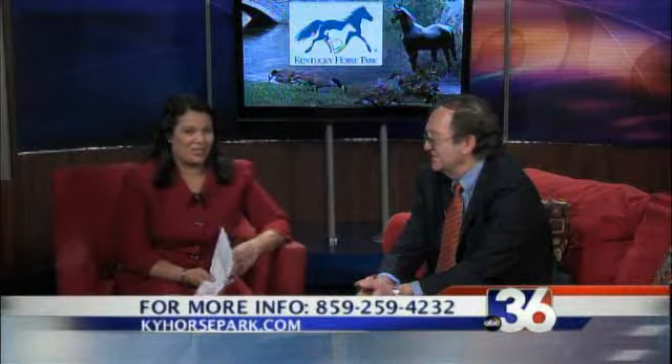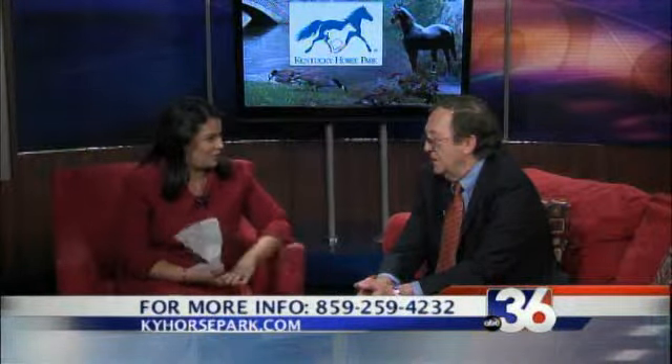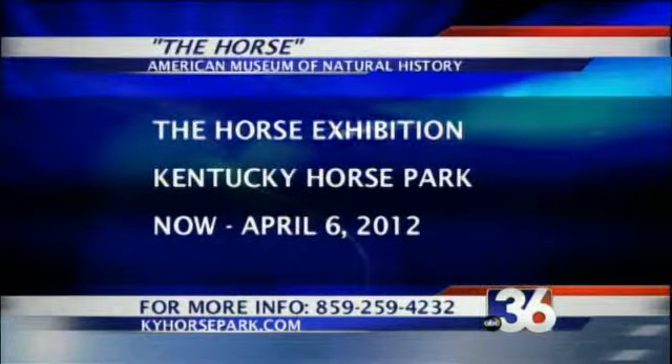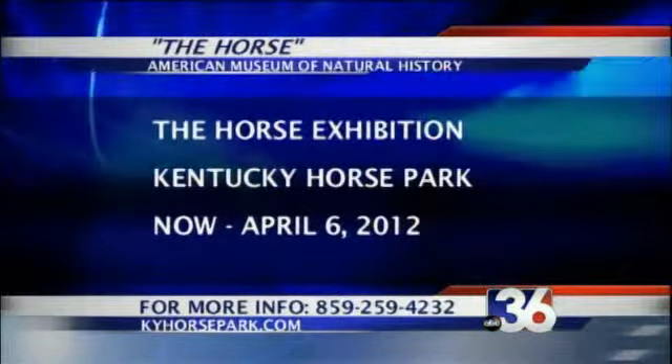Something else that's neat is how this is all included in your admission, so you don't have to worry about anything extra. Actually, there are three ways that you can come and see the horse and all of them are pretty good deals. One, you can buy the $10 horse park ticket and it's included in that. But for the first time, we're offering a museum-only ticket — that's $8 for adults and $4 for kids, and $7 and under are free. That includes not only the horse exhibit, but also the rest of the museum and the American Saddlebred Museum.